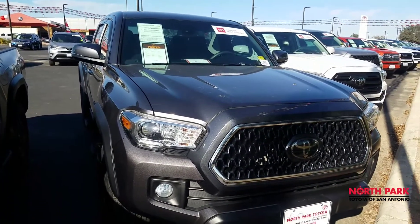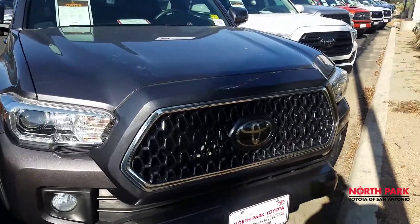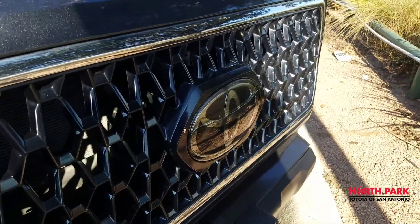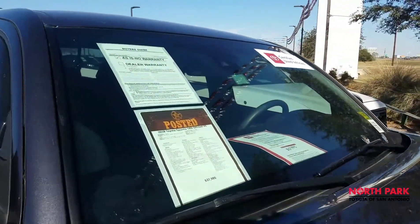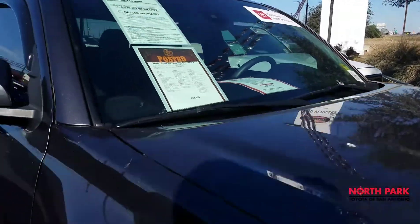This is a 2018, so you do have standard Safety Sense, which is the Dynamic Radar Cruise Control operated out of the radar here in the front. And then also you're going to have the lane departure, pre-collision, and pedestrian detection — all operated through the camera here in the windshield.